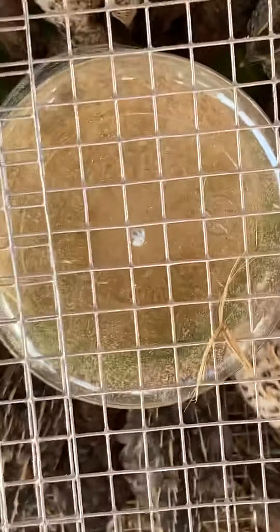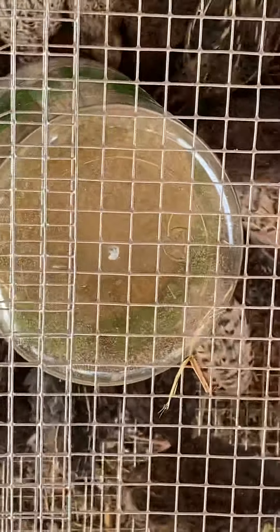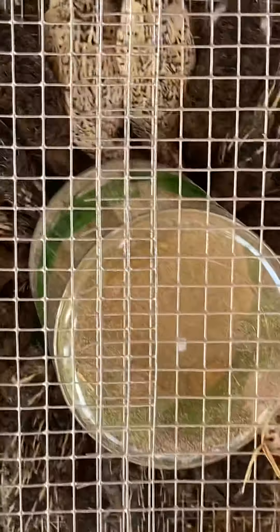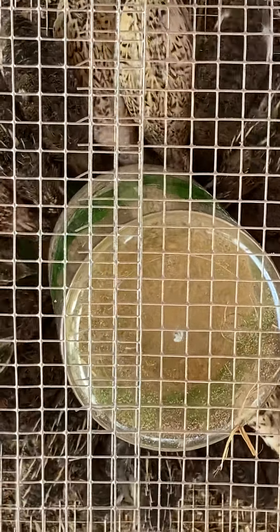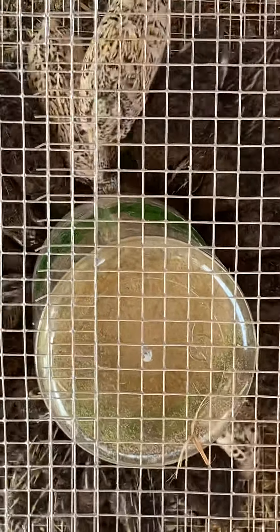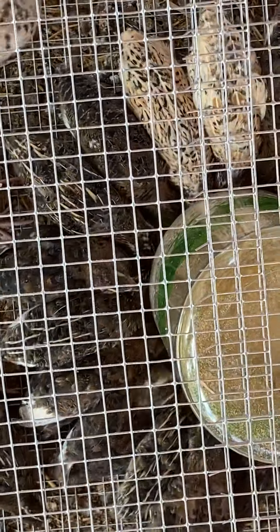It's just insane — all these guys do all day long is eat and drink. You would think they go through a lot of feed and it would be expensive to raise them, but their feed is not expensive. For the amount of quail that's here, that's actually not a lot of feed, so they're not expensive to raise.